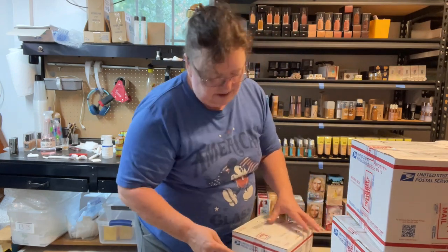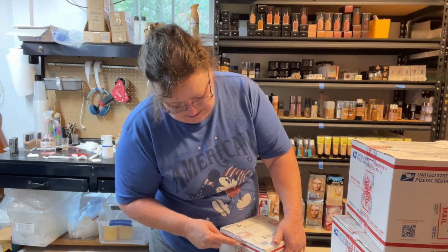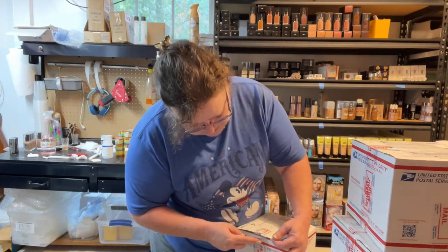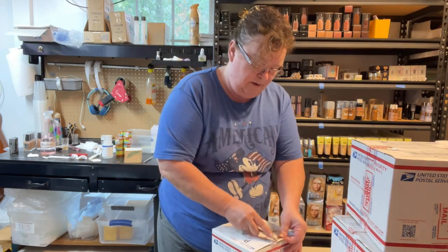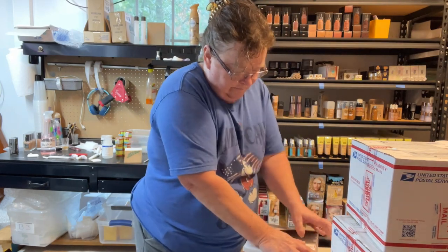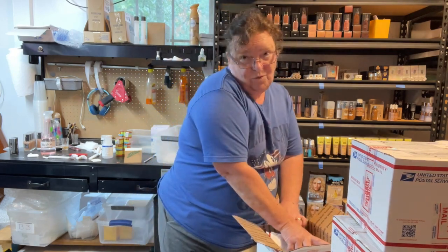Now let's see what else came in the mail today. This is an order I placed with a supplier I found — I found it on the Whatnot.